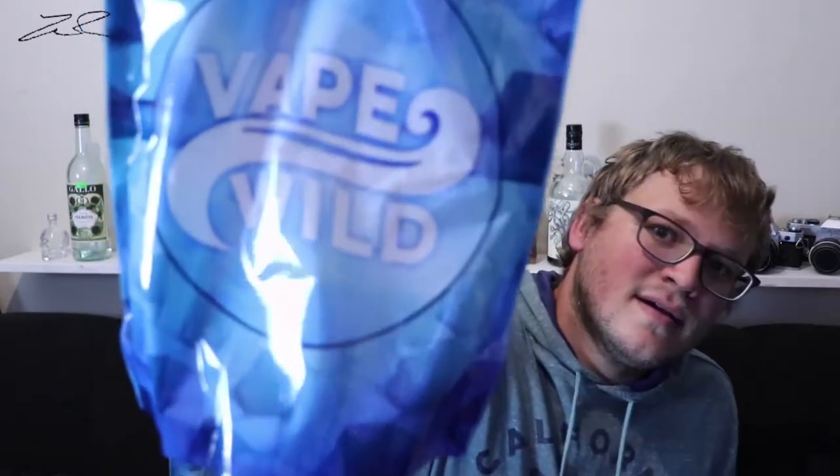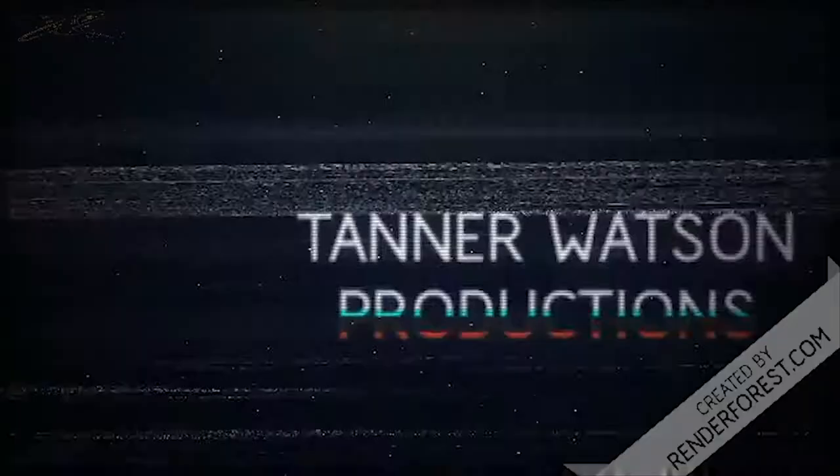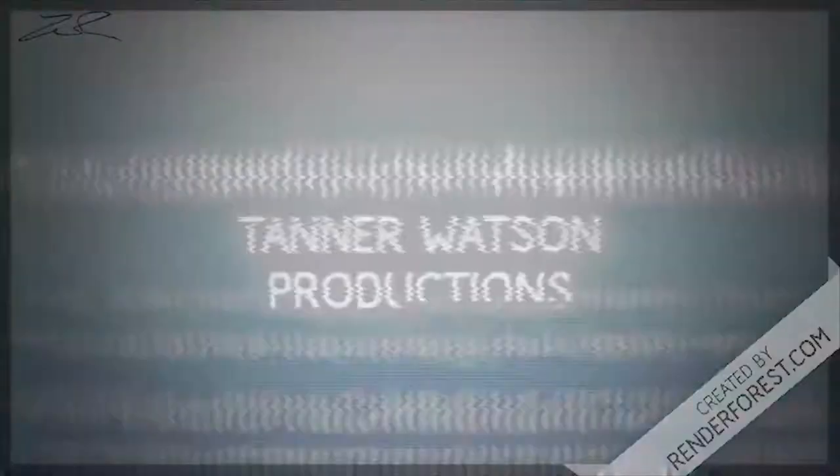Hey guys, welcome back to the channel. This is going to be a shorter video today, but something I'm really excited about and wanted to show you while it's still available. Today I'm doing a review on some e-juices that I have fallen in love with — we're talking Vape Wild.